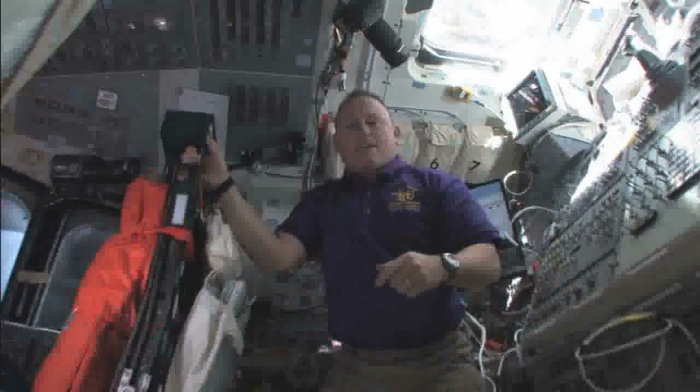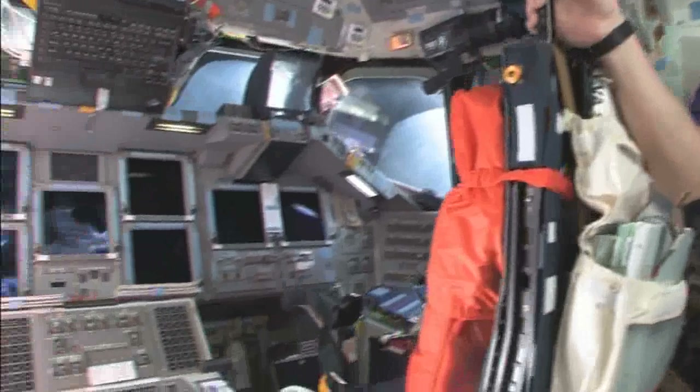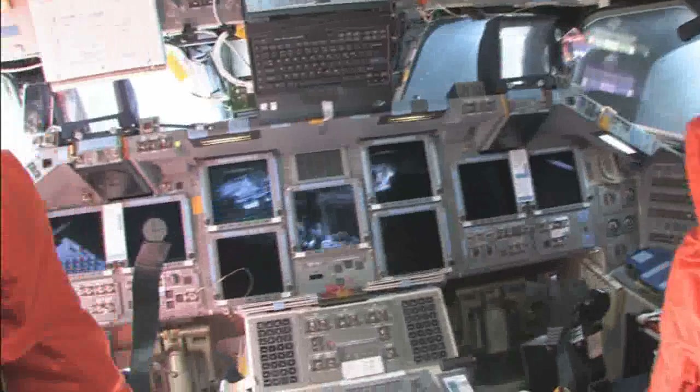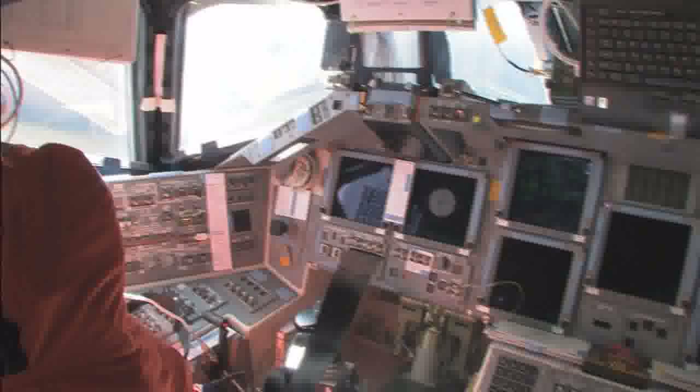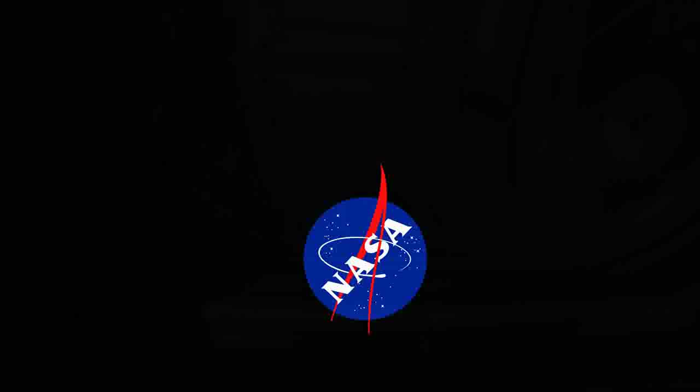And now we're continuing up to the flight deck. See the flight deck — the commander seat, pilot seat. We've got a couple of seats removed in the back that we'll have for entry. And then we'll look out the overhead window at the station. We certainly hope you've enjoyed your tour from Soyuz to Shuttle. Have a great day.